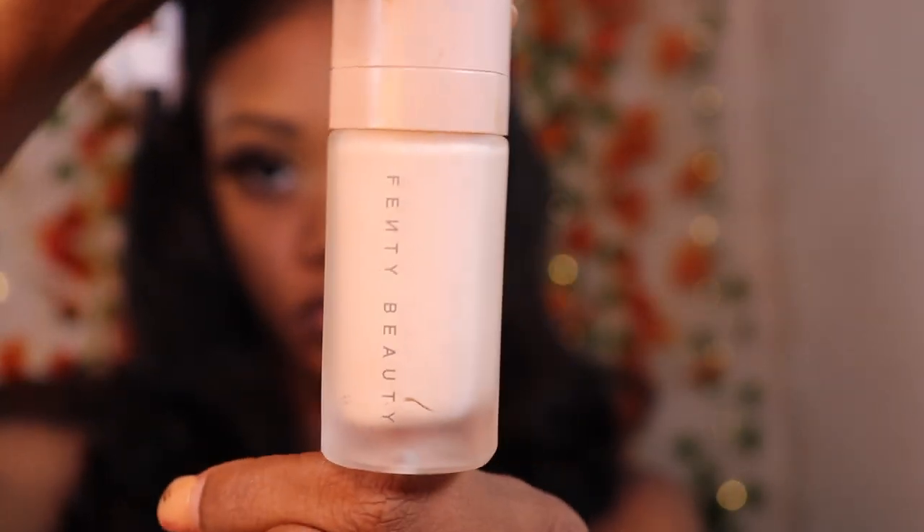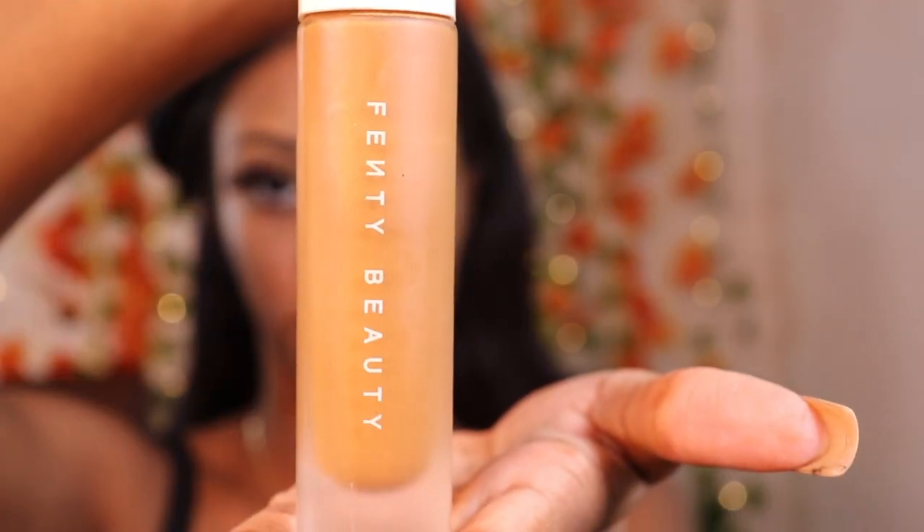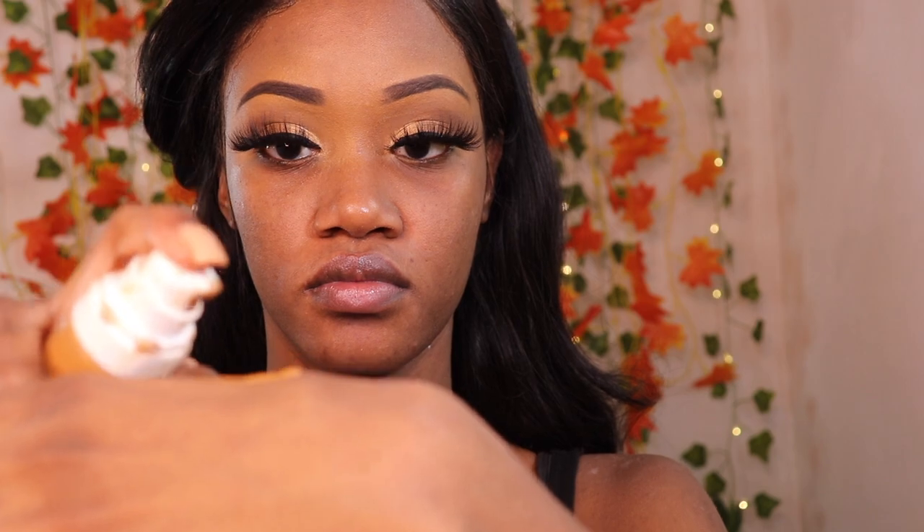Then I'm going to use my Fenty Beauty primer. You guys, I have the craziest oily skin ever, so this primer is my holy grail — it helps me so much. It leaves my face so smooth, it's matte but it still feels hydrated. I'm going to use my Fenty Beauty foundation in shade 420. I only use two and a half pumps — I don't like to pack on foundation. Actually, don't put more than two and a half pumps — you should be good.